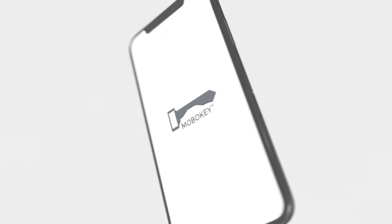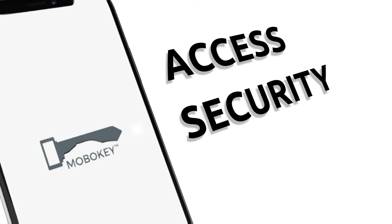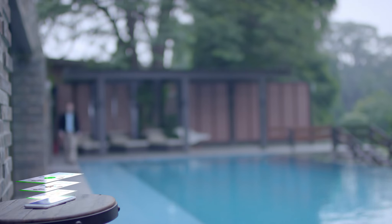Imagine your smartphone becoming your car key. MoboKey is a smartphone app that is transforming the access, security and sharing of cars using Bluetooth Smart, giving unlimited features of use to the driver.